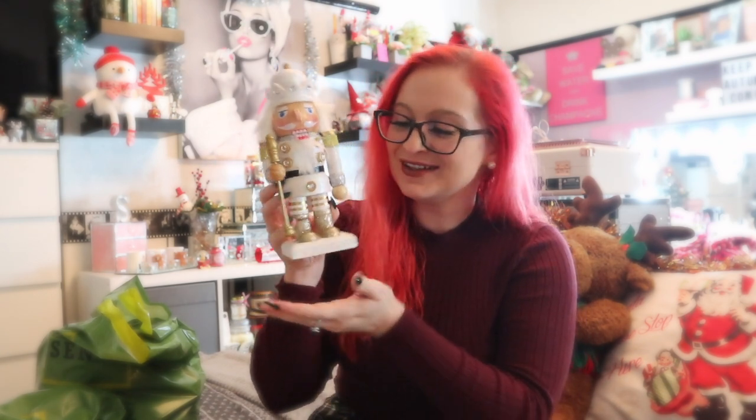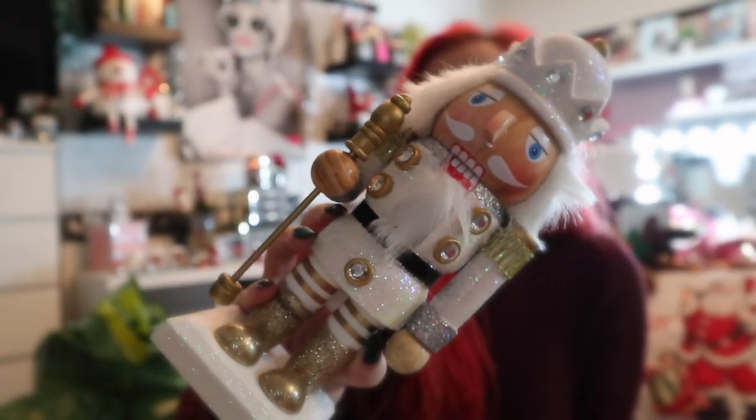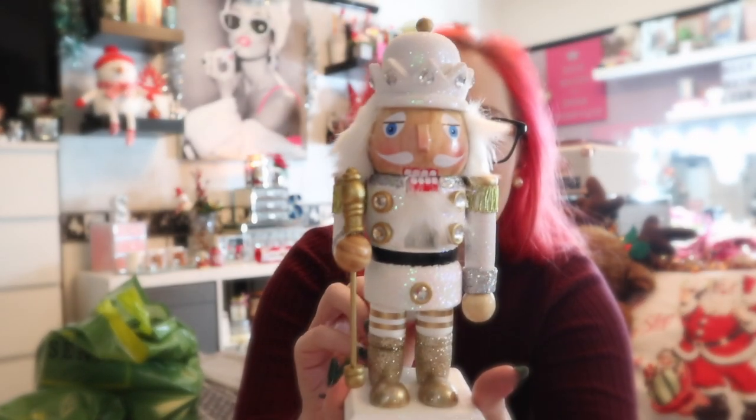I finally got a little nutcracker! This was £7.99. He's white and silver, quite blingy — he's got a sparkly top, his arms are all sparkly. Oh my god, how cute is he going to look sitting possibly with a penguin? And yes, there's a little lever at the back. I will amuse myself for hours just sitting there pulling his little lever and having a conversation with my little nutcracker.